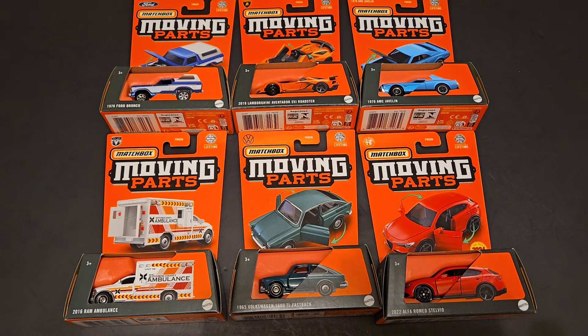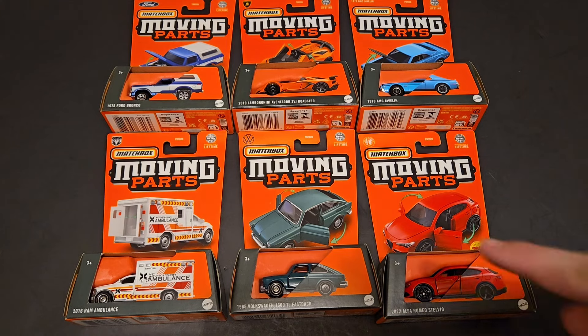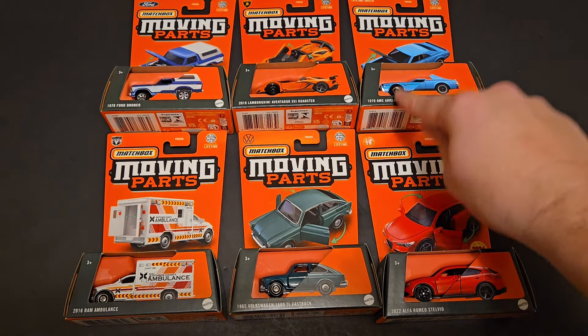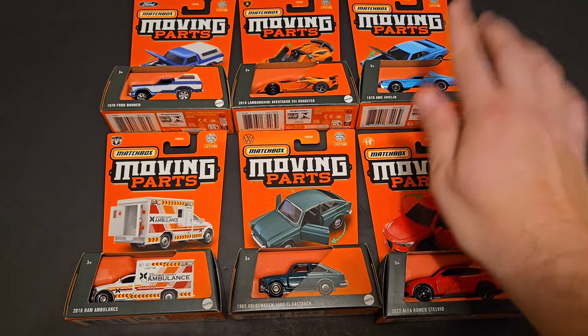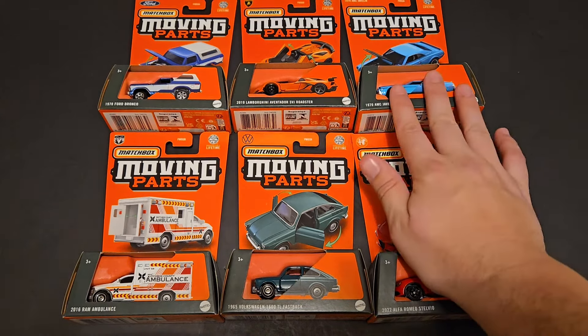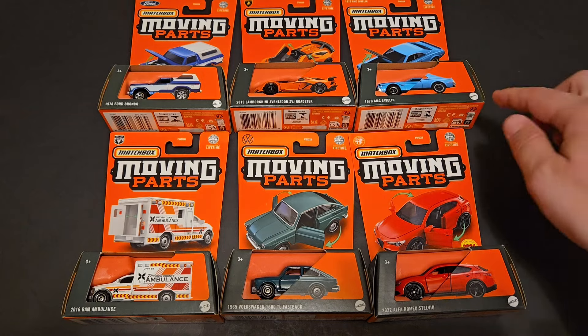Hello, Brenton with All Out Octane here. In this video, I'm going to be opening up some brand new Matchbox Moving Parts that Elizabeth will find on the pegs. This is a fantastic six-car set. I don't actually know if there were any chase cars on this one, but I am really excited to be opening up the Bronco and the Lamborghini Aventador SVJ. I'm also pretty excited about the AMC Javelin because we just saw this out of Hot Wheels — if you're an RLC member, they had the drag racer version. Now we've got a muscle car version.